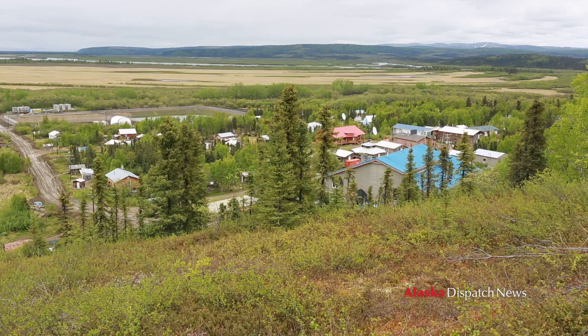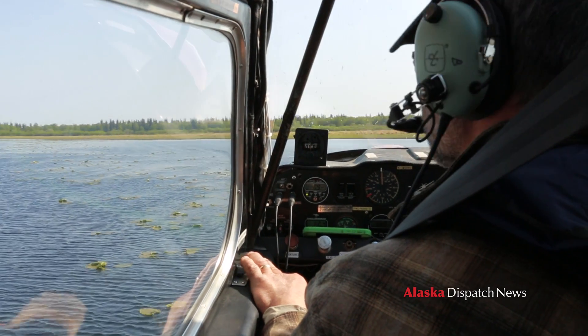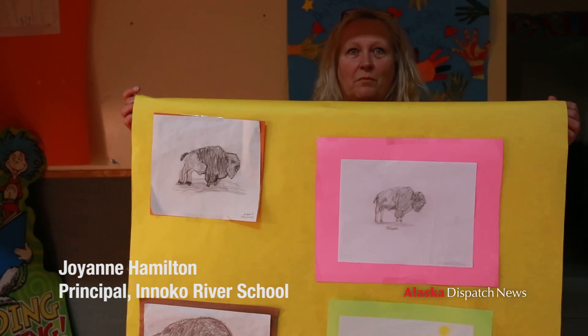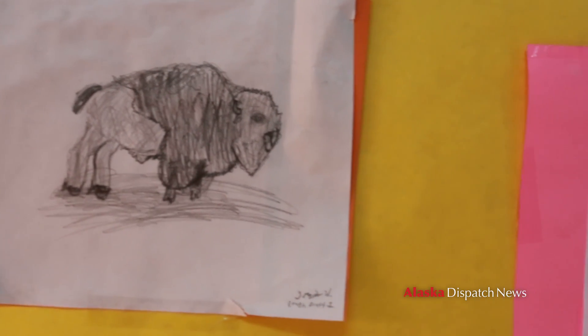I'm Tom Seaton, the wood bison project biologist, and we're in Shageluk, Alaska. I am studying the wild wood bison population — the only wild wood bison population in the United States. It's a new subject for us, teaching about bison. We're learning it as we go as well.